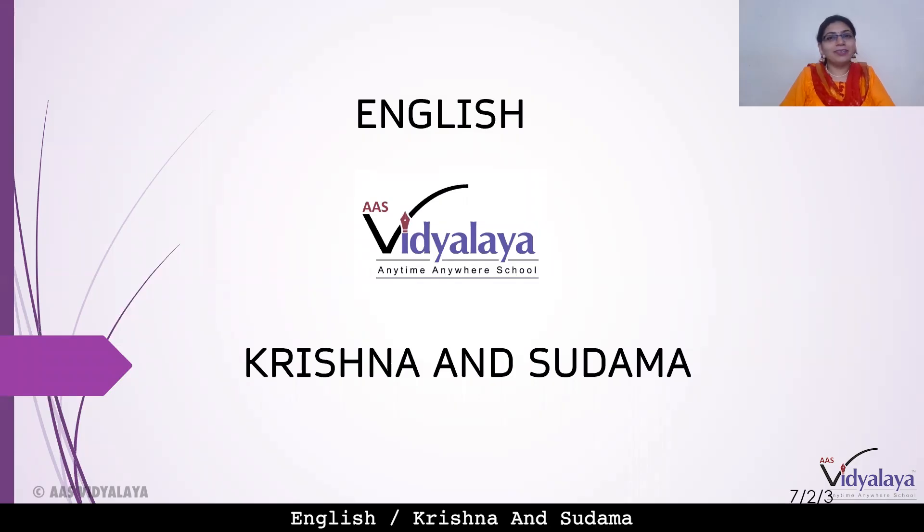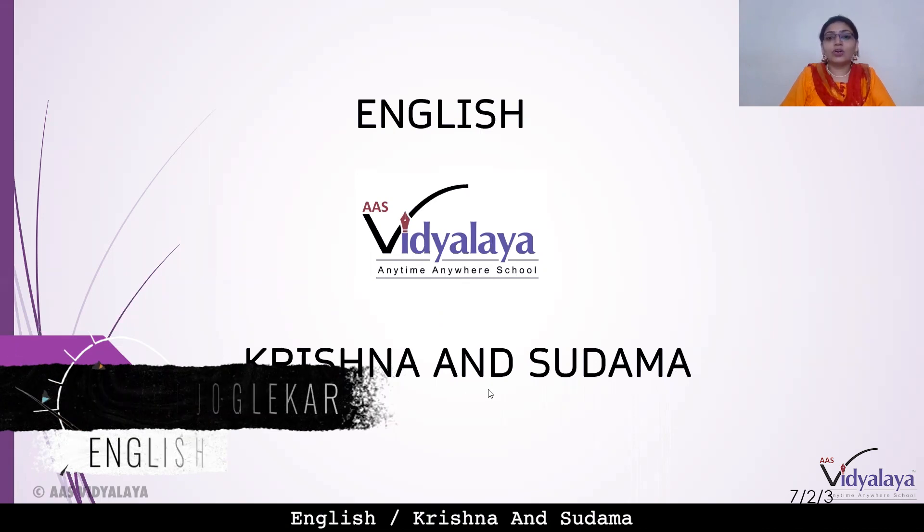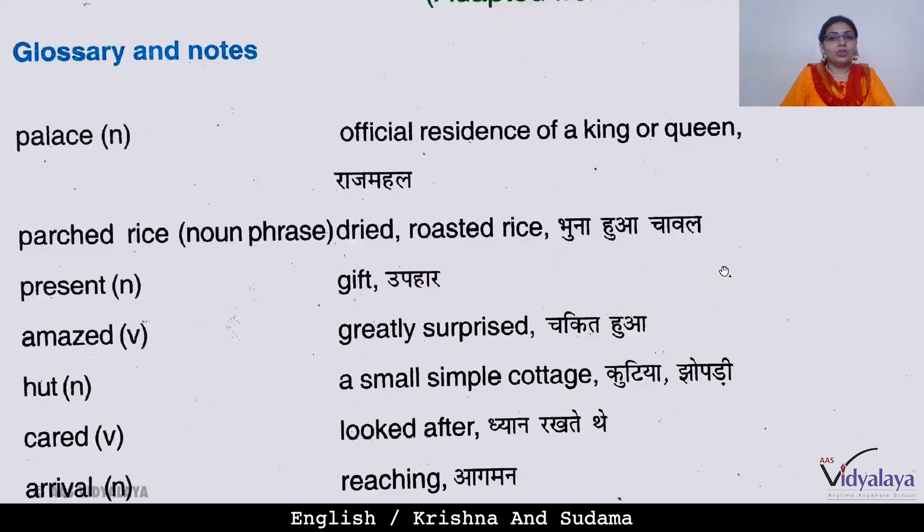A big hello to all my dear friends and welcome back to my English class. Today we are doing the concluding part of the chapter Krishna and Sudama, which we have studied in our previous sessions and done some exercises on. Today we will study the concluding part — the glossary and grammar section. Let's not waste time and start with the exercise part.